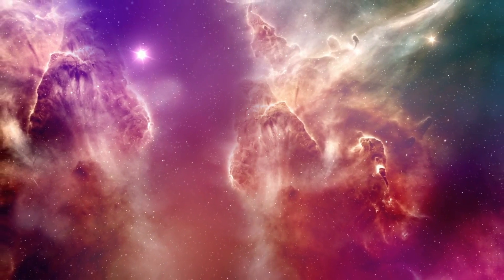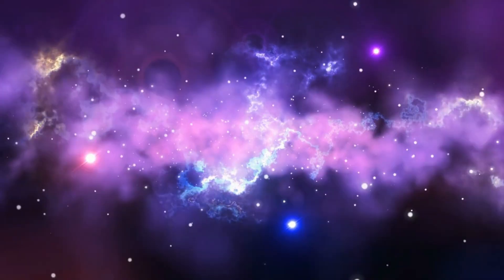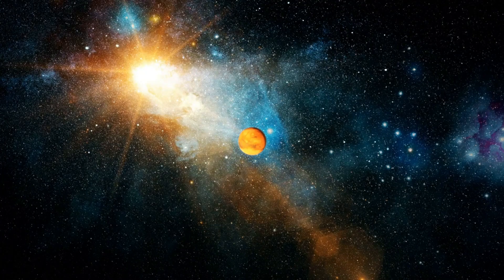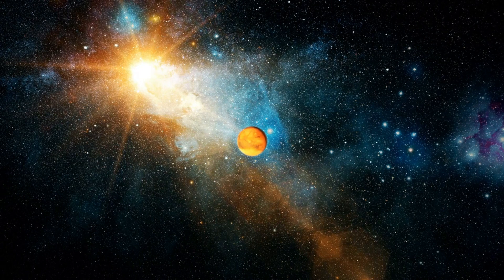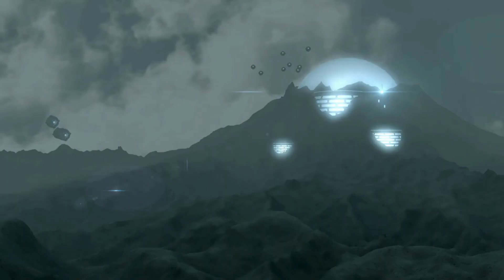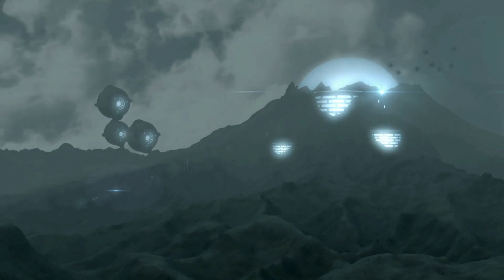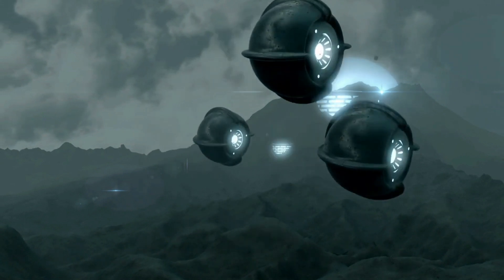Dyson's original proposal of a solid sphere doesn't work because of stability issues, as it would be impossible to keep the star at the center and the entire sphere would disintegrate due to extreme tidal and rotational stresses. Even so, it's easy to imagine an advanced species building rings or swarms of giant solar panel-covered structures to get the job done.